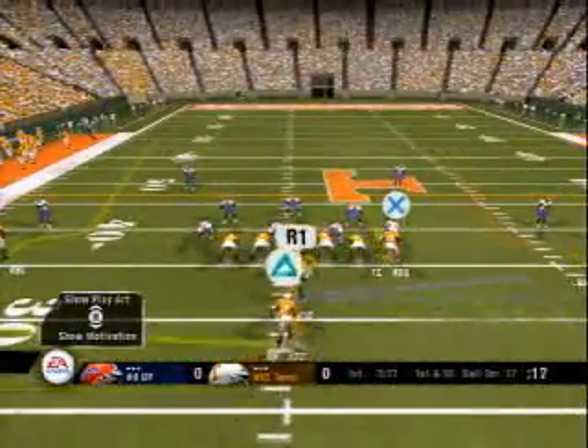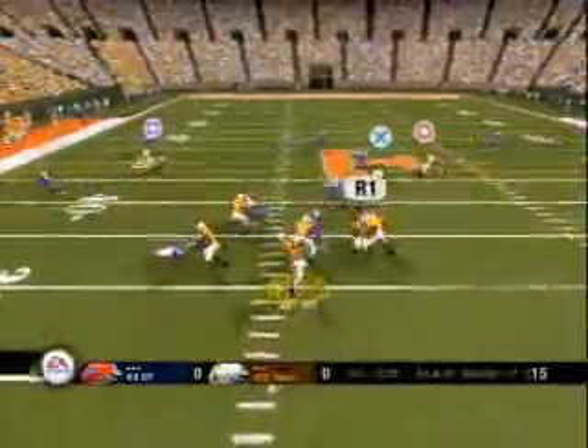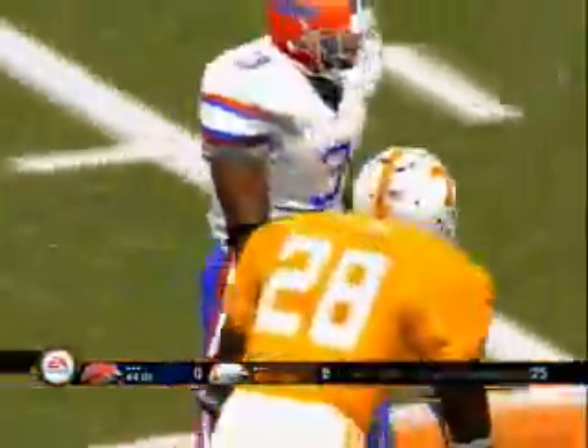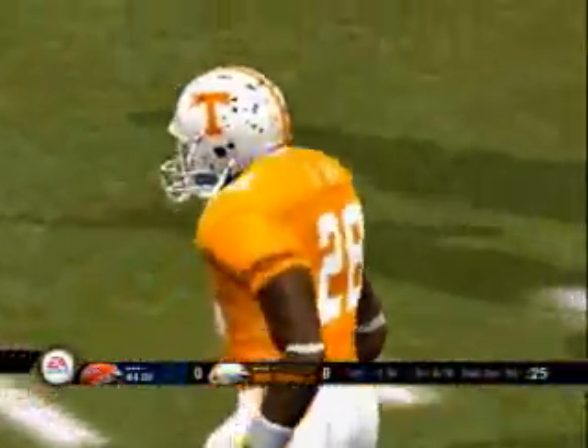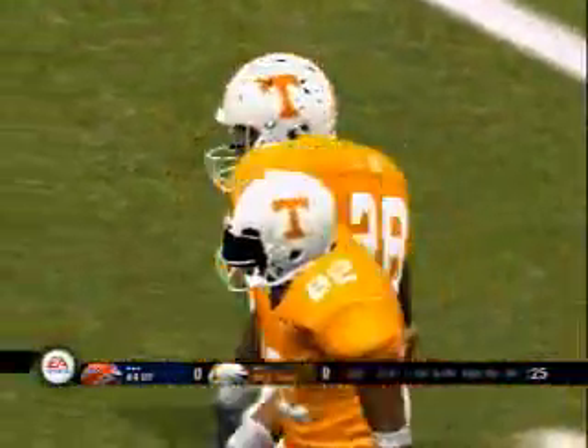Number twenty-two lines up in the deep back I-formation. He looks to throw on first down — looking — complete. He's hit and taken down, a decent gain on the pass. Good job by the quarterback reading this play. Yeah, the defense came with a blitz, and you're right — great job.